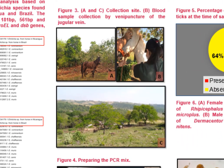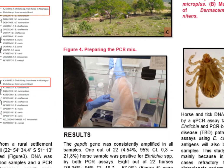In Figure 3, we can see images of the collection sites in panels A and C, and in panel B, blood sample collection by venipuncture of the jugular vein. Figure 4 demonstrates the preparation of the PCR mix.